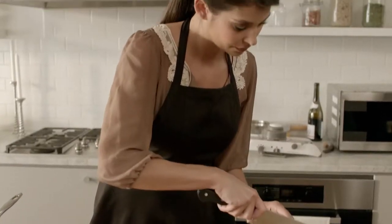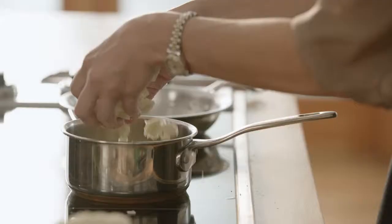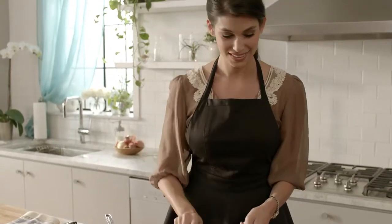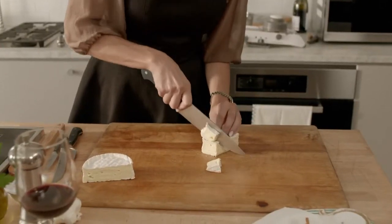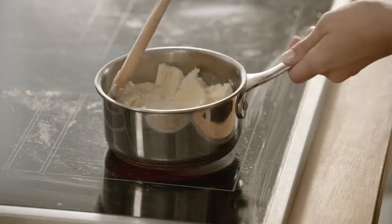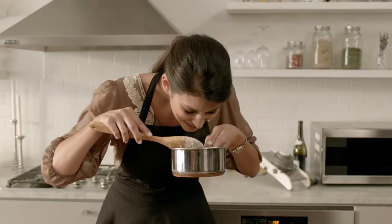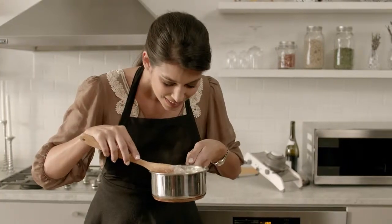I'll go ahead and cut my cauliflower. That crunch is gonna add a great texture to the gratin. Now it's the main ingredient, Camembert. You're gonna want to let that go for about 10 to 12 minutes until the consistency really thickens. That aroma is just like heaven on earth.